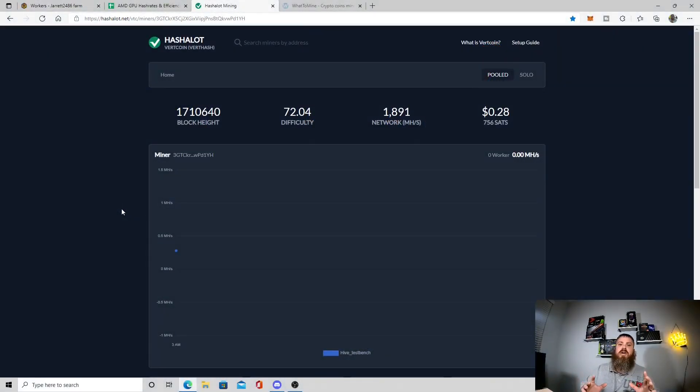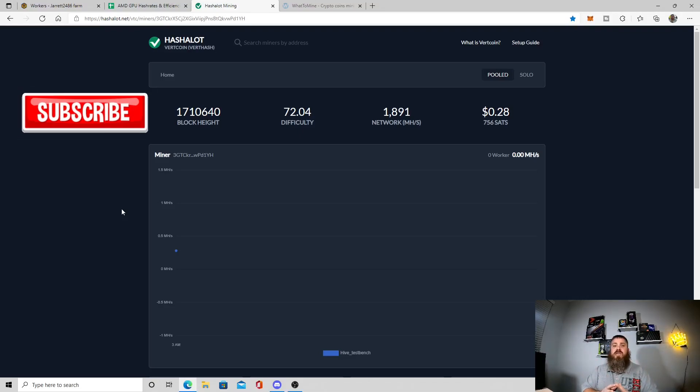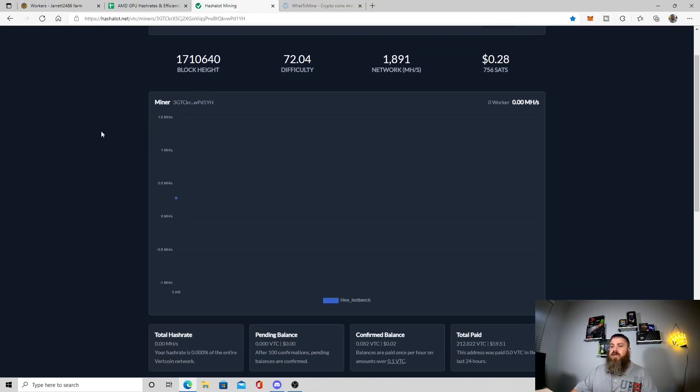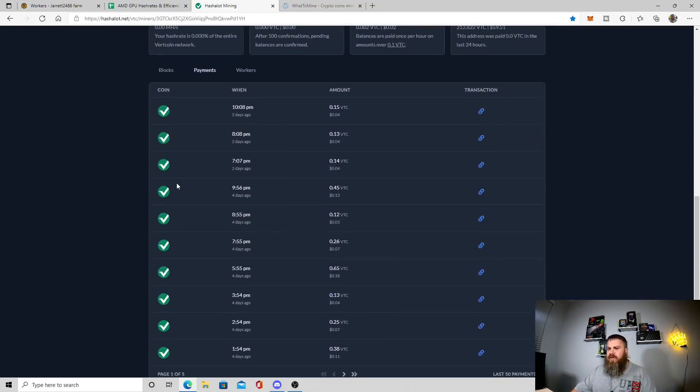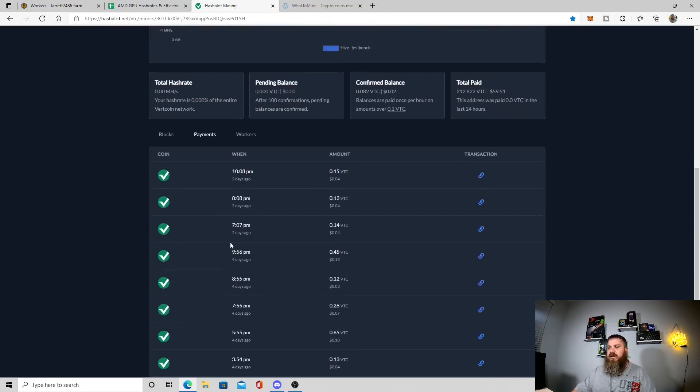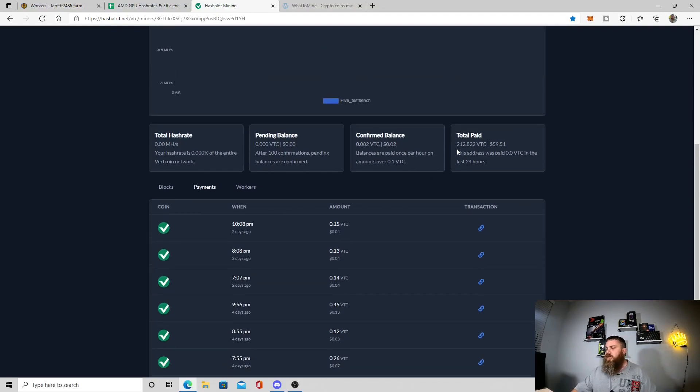I am no longer currently mining Vertcoin. I was using Hashalot because that was the best pool for me to mine to. We're over here poolside through my wallet address, so you can see all my recent payouts. It's been a couple of days since I got any VTC paid out to me. The total I had was 212 VTC.